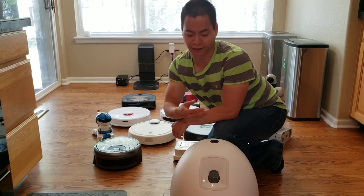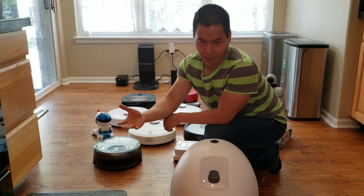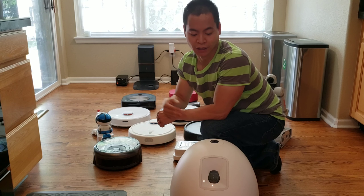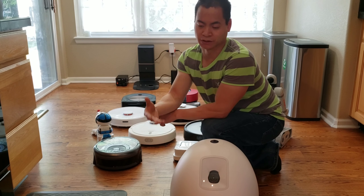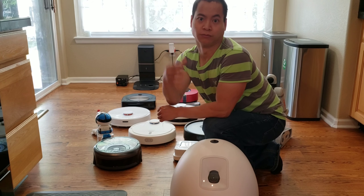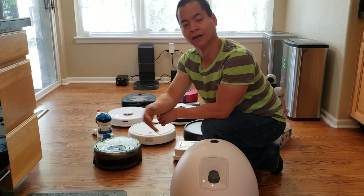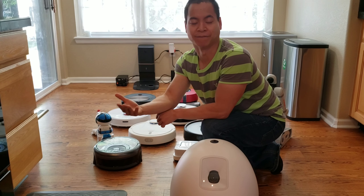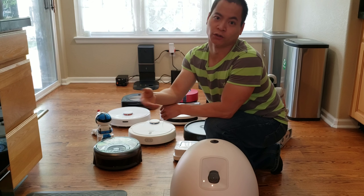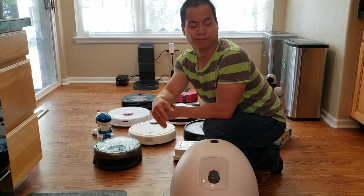Before I let you guys go, let me tell you what's going to happen with Robot Masters. I'm actually going to stop doing daily uploads — I know you guys are bummed out. But I'm going to start doing different types of editing. I'm going to create an intro for you guys, because that's something you were asking for. I'll also look into better quality audio. I do this channel on my smartphone and I edit on my smartphone. I feel like doing one or two videos a week would be better — I'll give you guys higher quality videos.